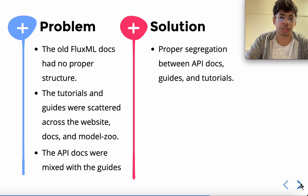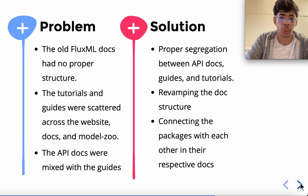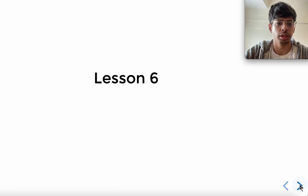To solve these problems, we added proper segregation between API docs, guides, and tutorials. If you go to the Flux.jl website now, you'll see a separate section for API docs, a separate section for how-to guides and getting started, and a separate section for tutorials. We revamped the doc structure so it makes more sense when a newcomer is navigating through it and it has a certain flow. We also connected different packages with each other in their respective docs. There is a great graphic from documentation.divio.com that shows how to properly separate documentation sections.